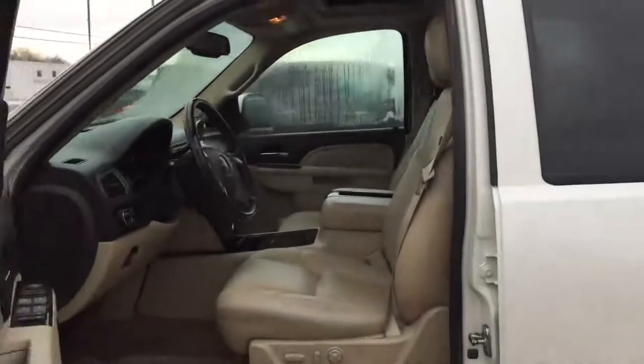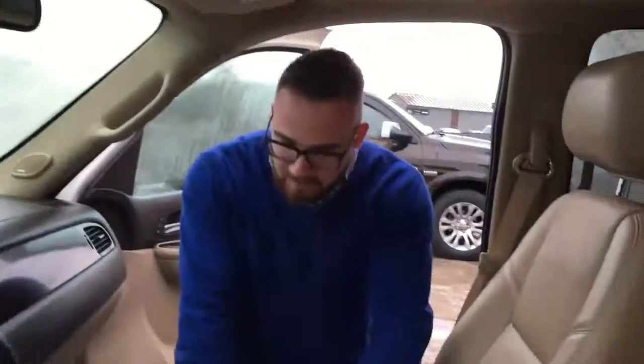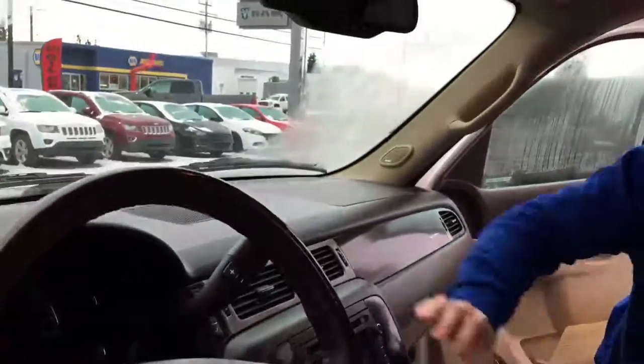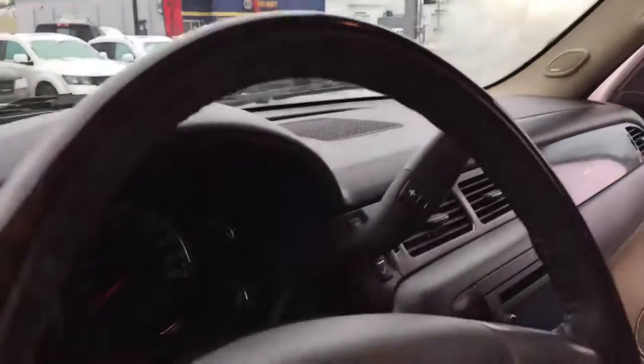Peanut butter — beautiful peanut butter interior. We've got all the wood grain in the world for when you're feeling extra boss. We've got the wood grain steering wheel, we do have hands-free Bluetooth, and we also have the gear-up gear-down feature, which is very nice to have when towing.